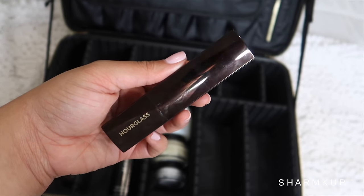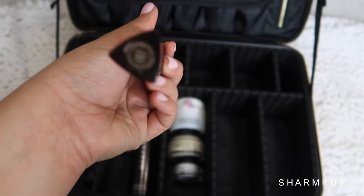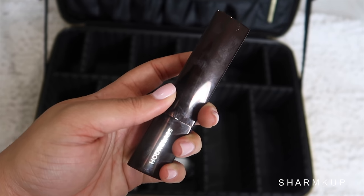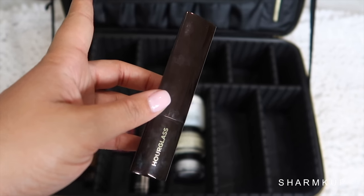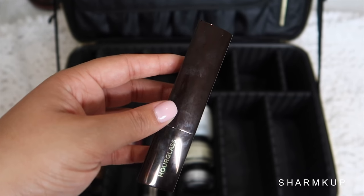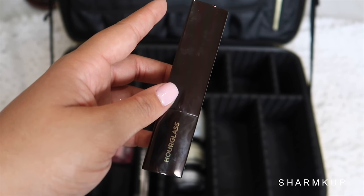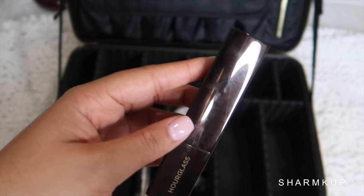Another favorite I'm bringing is the Hourglass Vanish Stick Foundation in shade Sand, which is my darker shade. This one can be a little tricky in a lot of sun — you will literally melt in this foundation. So I normally just wear it at night, like going out to dinner, because it photographs amazingly with flash at night. That's why I'm bringing this one.